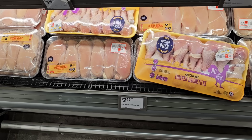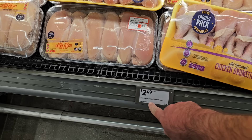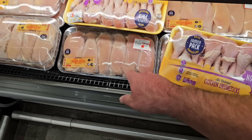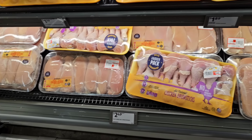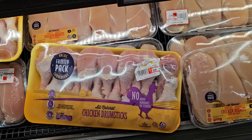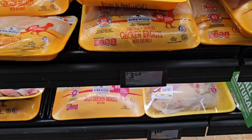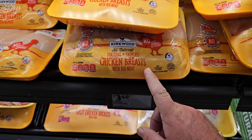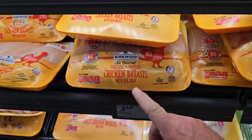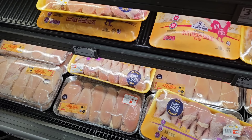We've been seeing chicken prices go up pretty much everywhere, but not here at Aldi. The fresh family pack chicken breast is $2.49 a pound. Chicken legs are $1.19 a pound for the family pack. The regular-size Kirkwood chicken breast package is $3.49 a pound, so you might as well go with the family pack and freeze them.